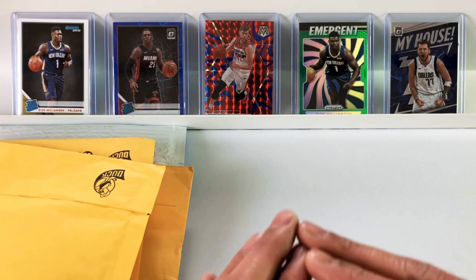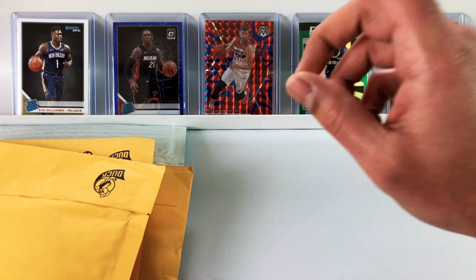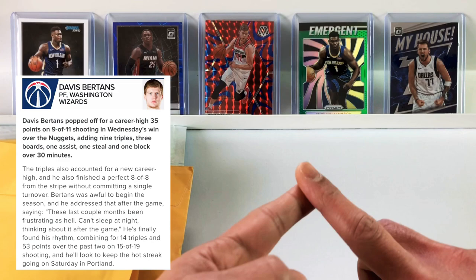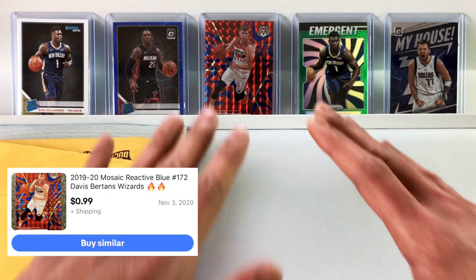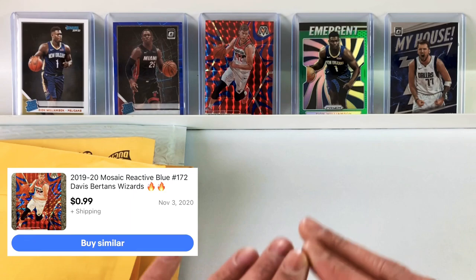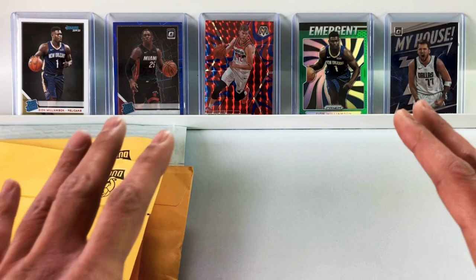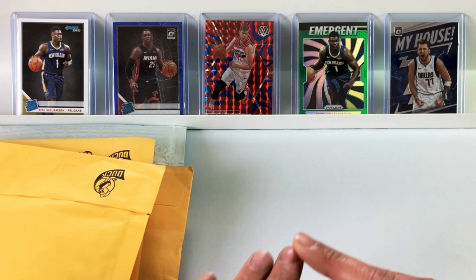Before we get into these, let's check out this fire background. In the middle, we have one of my favorite players in the league, Davos Bertans. Bertans went off for a career high, nine threes and 35 points on Wednesday against the Nuggets. The Latvian Laser — love Davos Bertans. It's not a rookie card, it is a reactive red mosaic from last year. I believe he's a 2011 draft pick, so not someone to necessarily target, but I really like him.